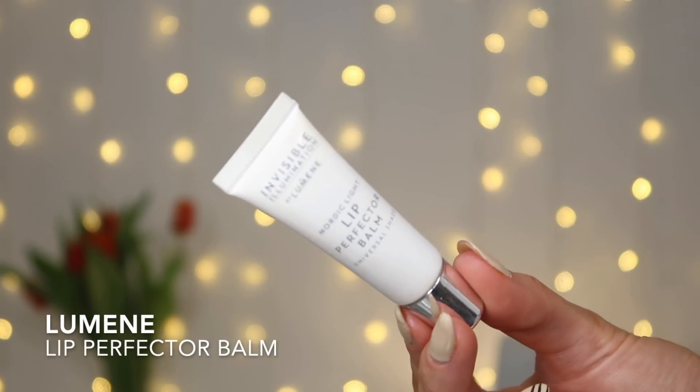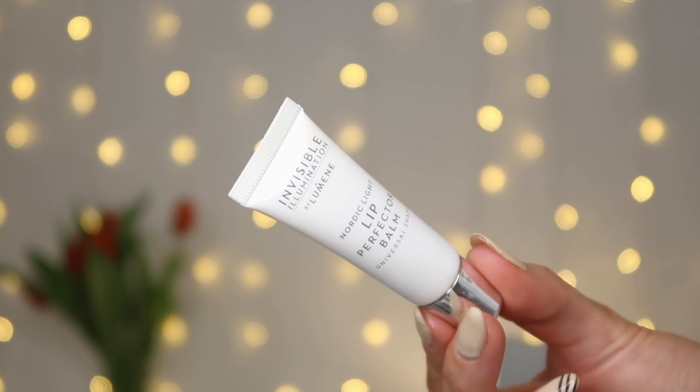Nakładam sobie balsam do ust pod makijaż, bo łatwiej się z nim pracuje z innymi produktami. W trakcie wykonywania makijażu usta się nawilżają, a potem można zdjąć nadmiar produktu. Mam Lip Perfecto Balm od marki Lumene – marka jest przeceniona minus 20%. Ten produkt bardzo ładnie nawilża, daje lekko różowy kolor dopasowujący się do ust i sprawia, że później pomadki na nim ładnie wyglądają.